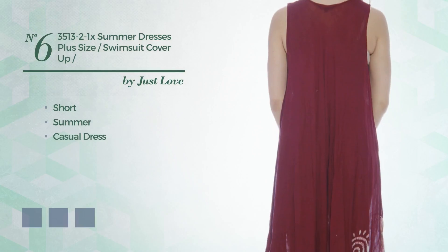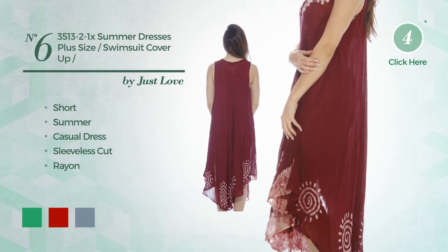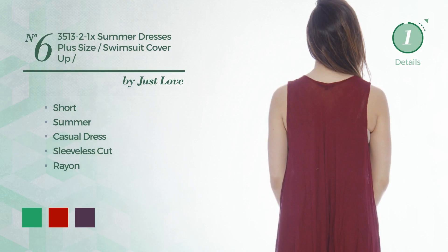Number 6. A Head Turner Short Summer Casual Dress featuring sleeveless cut, made of lightweight rayon. The available color variations include island green, dark candy apple red, and shadow purple.